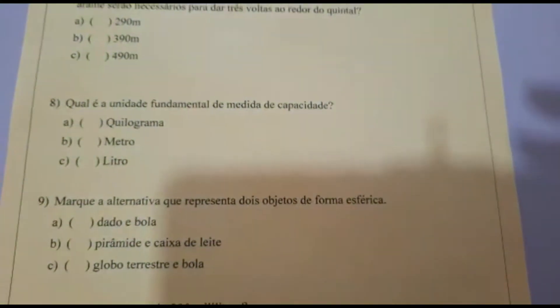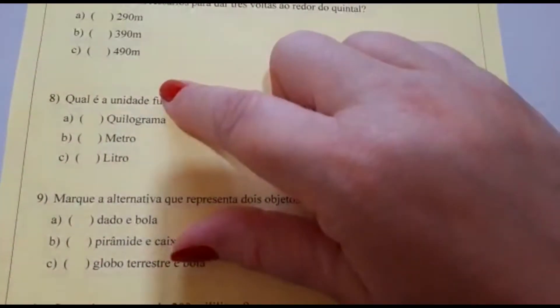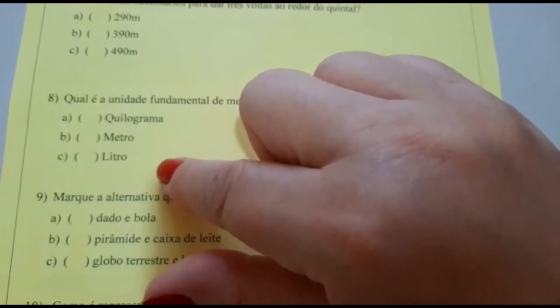Número 8. Qual é a unidade fundamental de medida de capacidade? A: quilograma. B: metro. C: litro?